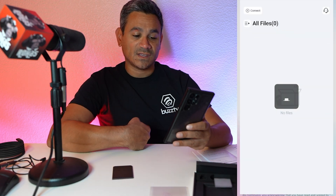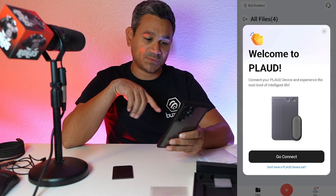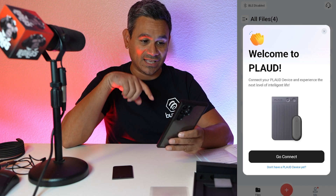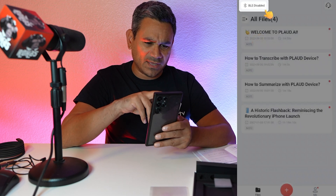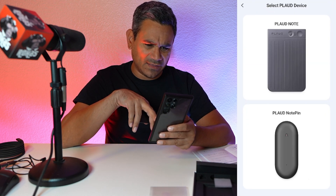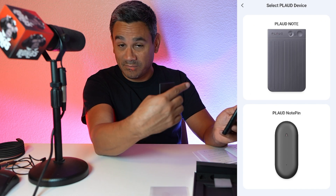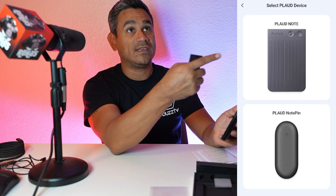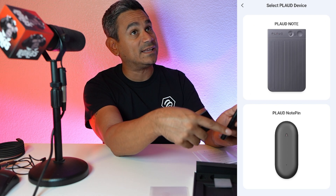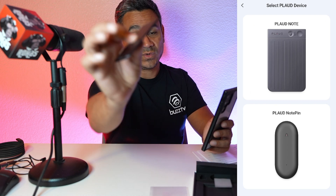You can log in with your Google account or email — whatever you want. It says 'Welcome to Plod, connect your Plod device and experience the next level of intelligent life.' I'm going to hit Connect. BLE was disabled so I enabled it. The Note Pen shown at the bottom is the brand new one with a big wait list — that's the one I checked out at the show.